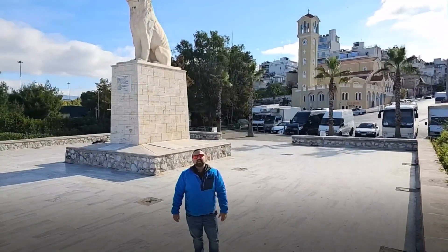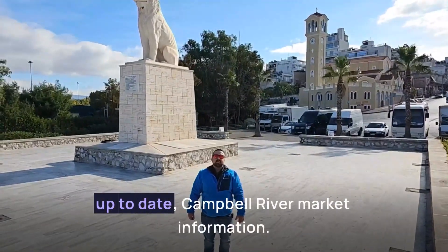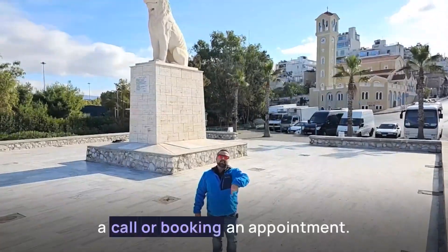I'm Robert Nixon, your Campbell River real estate specialist. Contact me for all your up-to-date Campbell River market information. You can reach me below by sending me an email, giving me a call, or booking an appointment.